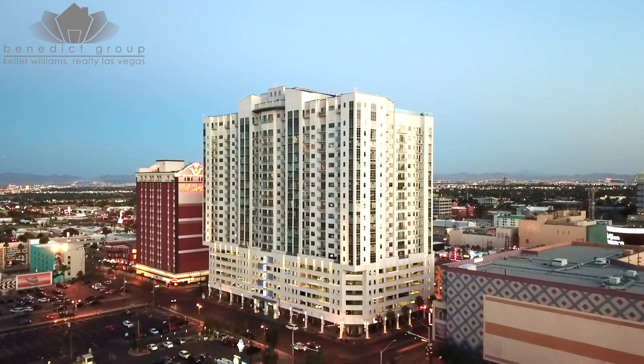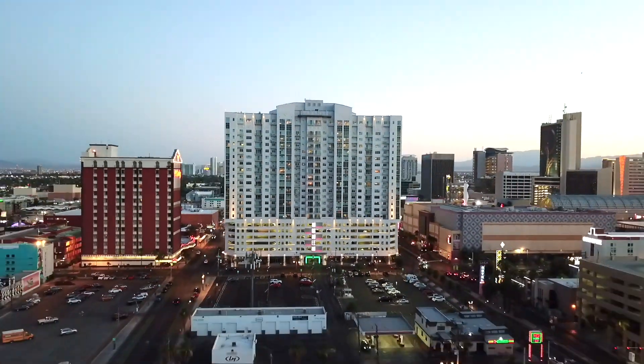Thank you for joining us on this walkthrough of this one-of-a-kind condominium. Send us a direct message for more information and for a private viewing. Thank you so much for watching.